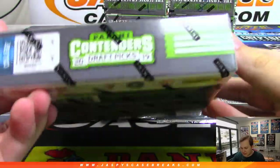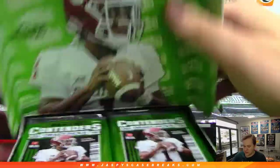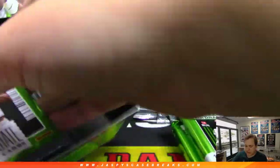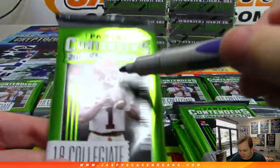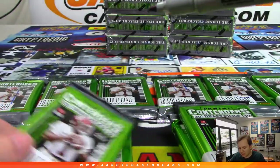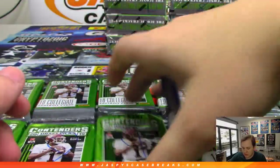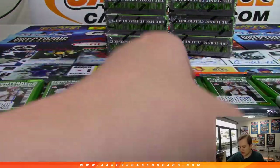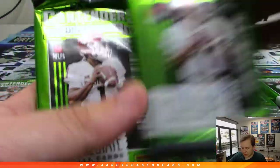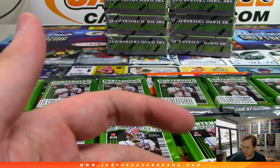Alright, next box. This is box 12 — yeah, it's box 11. Box 12. The Prizm Draft Picks, I think we had some packs with multiple autos, so it's definitely happened before. 7, 8, 9, 10, 11. Alright, so 1 through 12 are right here.